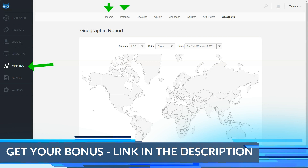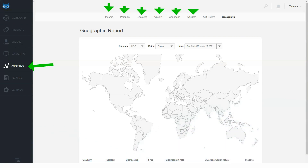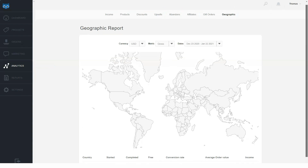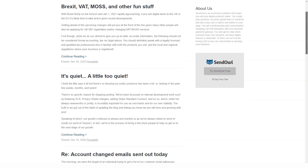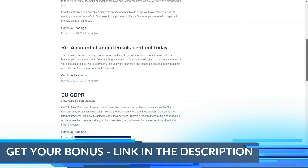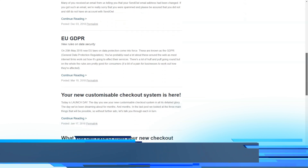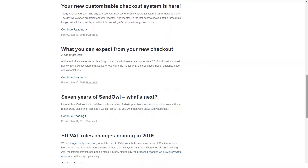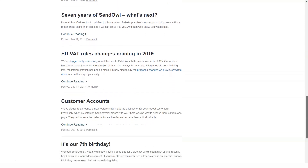It's easy to connect SenOwl to your email marketing tool. SenOwl's knowledge base for customizing the integration is easy to follow, and I set up the platform to send buyers to the mailing list within minutes. All product files are stored securely, and you can choose to send them to customers via a temporary link or a link with a specified number of download permissions.